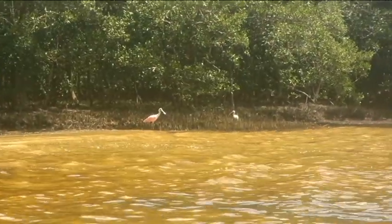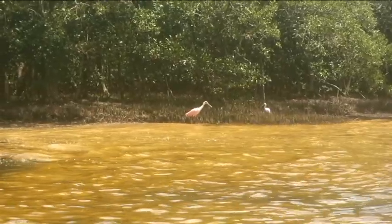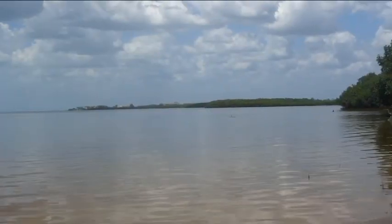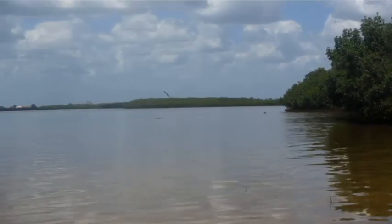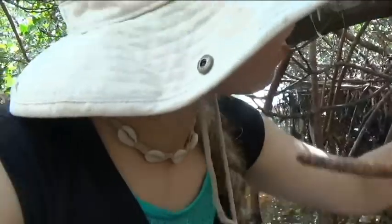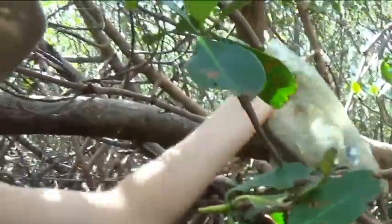Not only are mangroves the home to hundreds of marine species, they also provide safe places for birds to come feed and nest. These mangroves provide shelter and a home for so many amazing Florida species. But unfortunately, they're in trouble. As we develop the coastline, we're tearing out the mangroves, which is leading to huge habitat loss.